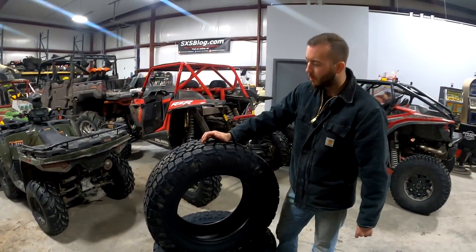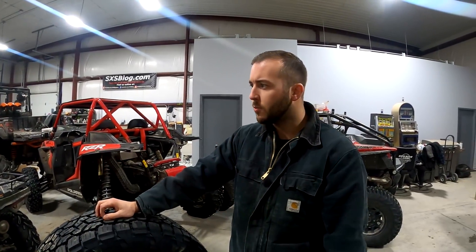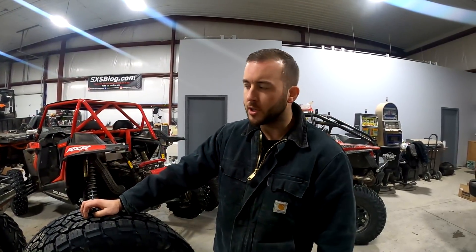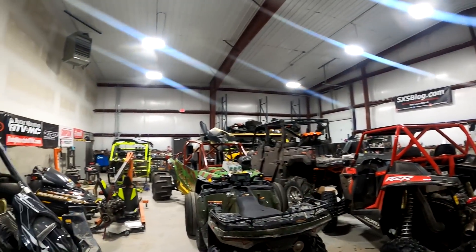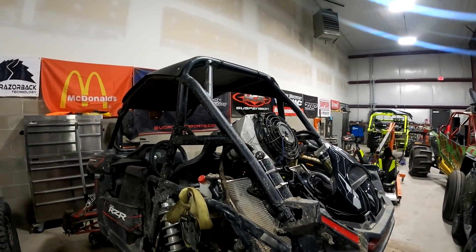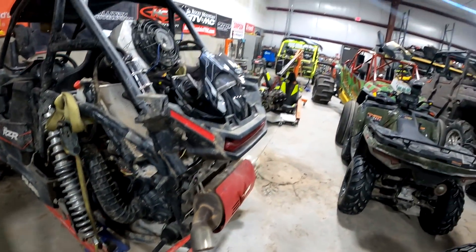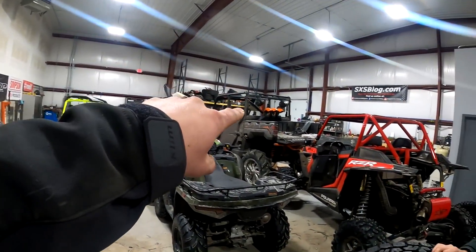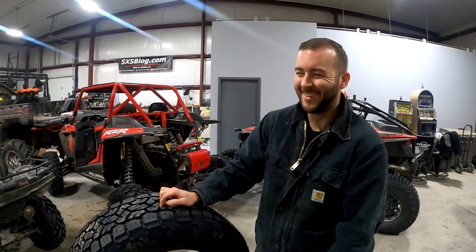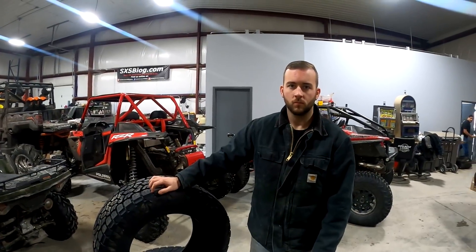We're going to run these over to our friends at Meek Off Tire across the street — they've treated us pretty good on some trailer tires. You saw the aluminum ones we put on the wedge. We just don't really have the time today to do it ourselves. Everything in the shop is broken — the Mad, the 2JP, the Mudlice — we don't have time to be mounting and balancing tires, so we'll run these over to Meek Off.